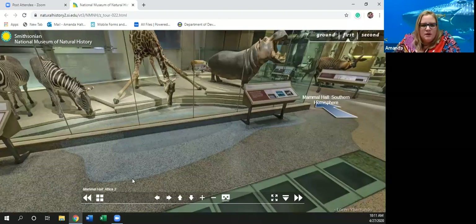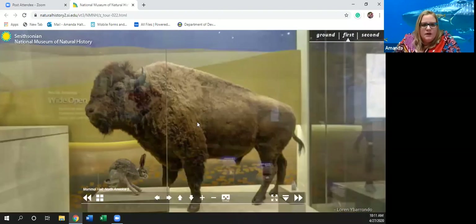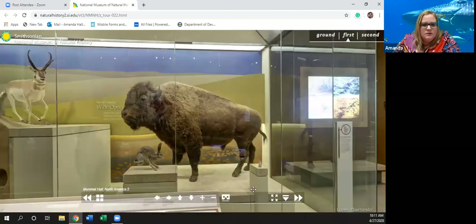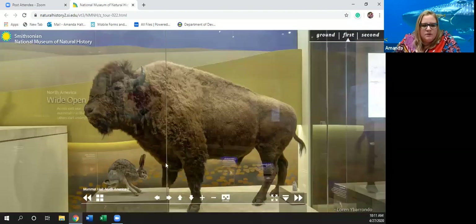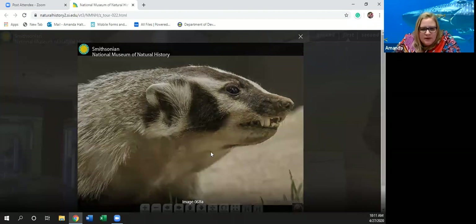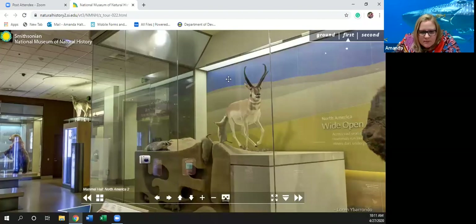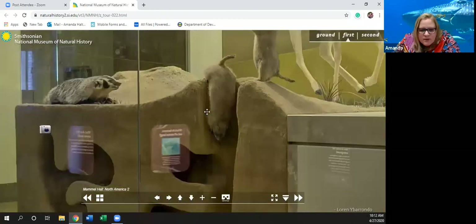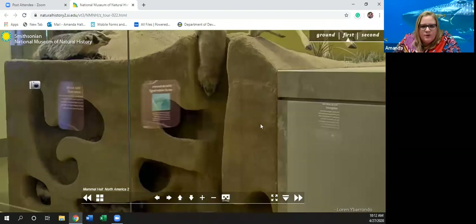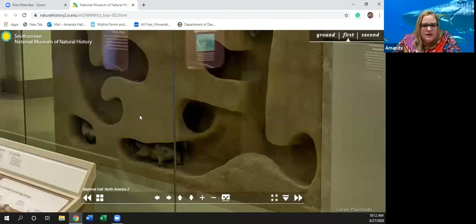Over here we've got some more mammals in Africa: a water buffalo, a hare, some more goats, and if we zoom in — a badger. And I believe this is a meerkat — nope, it's a gopher. Down in here you can see all the little gopher holes it digs to escape predators.